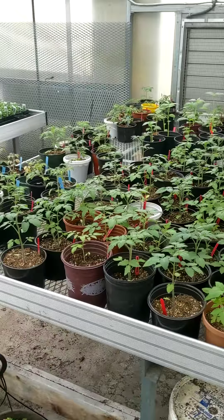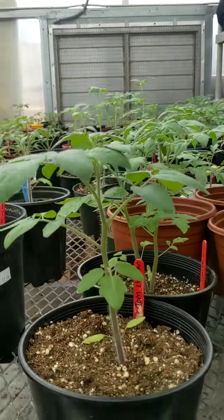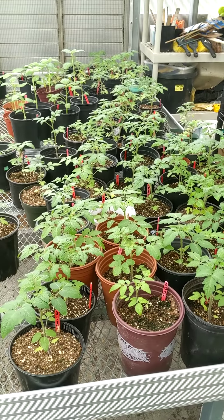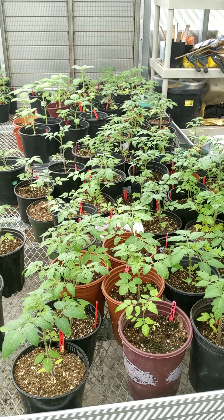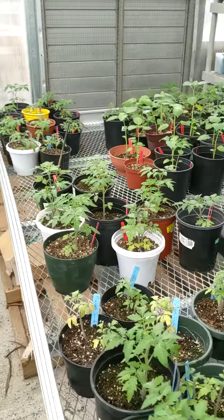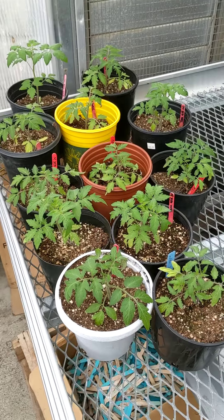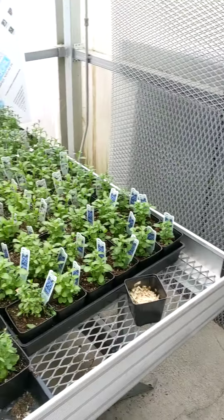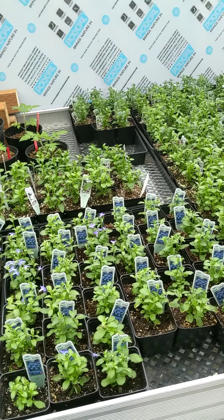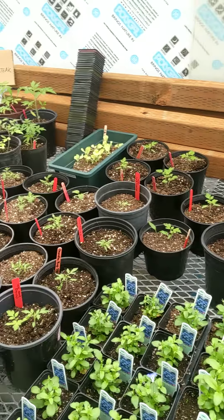Here's all the other tomatoes that are doing really, really well. You can see we have lots of cherry sweets, our moneymakers, pineapple, romas, tomatillos, the golden cherries, and our labellia — Michael and I just trimmed those on Friday.